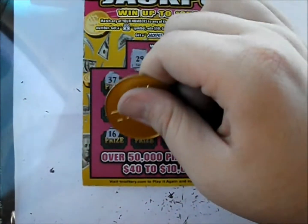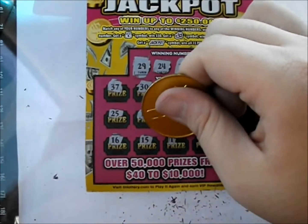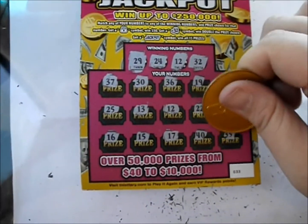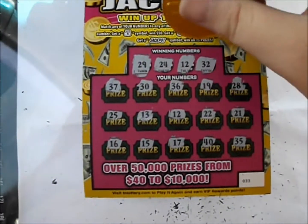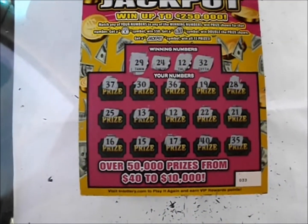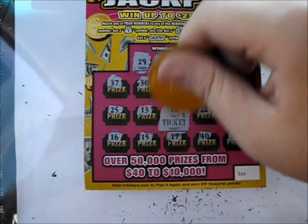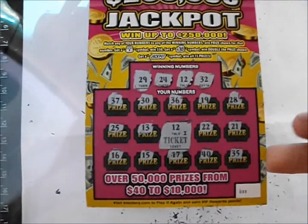Next line: 16, 15, 17, 40, and 35. So all there is is that 12 right in the middle of the ticket. Under that 12 is a free ticket, so we got $5 back out of $30 spent so far.